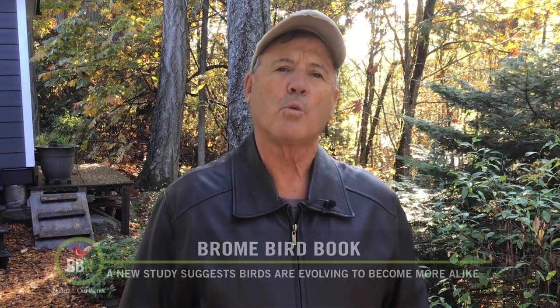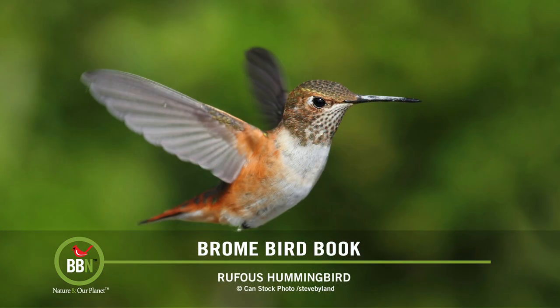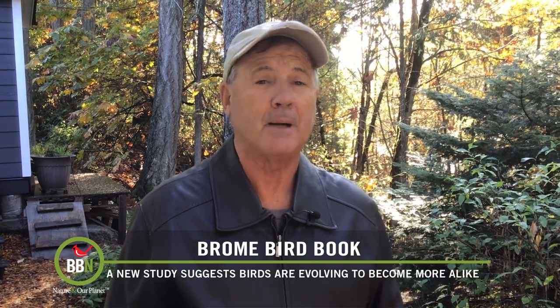What would our world be like if we were to lose the ostrich, the world's largest bird? Or the hummingbirds, the world's smallest birds? Or perhaps even the vultures? In other words, the species with the most unique features, both morphologically and ecologically. It's not an implausible outcome according to a recently published study.